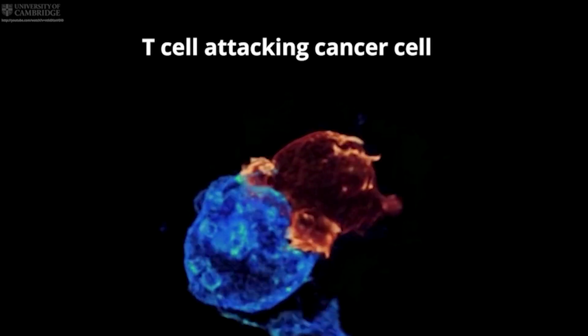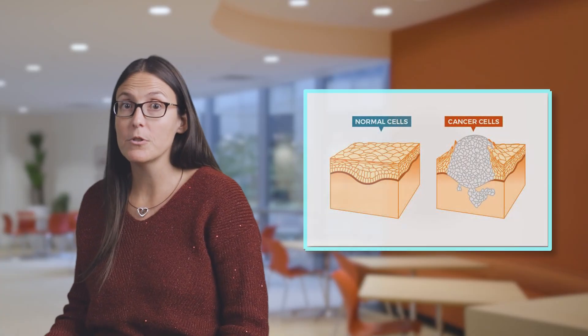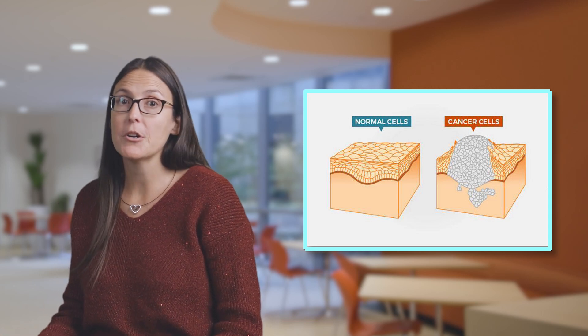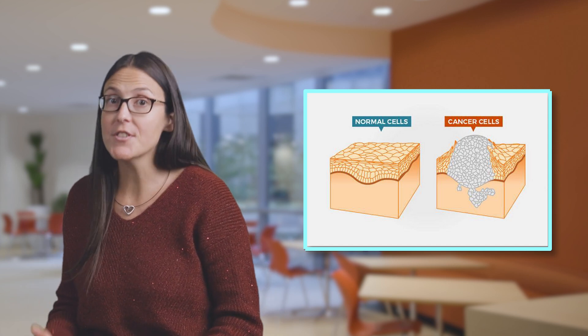T-cells also find and destroy cancer cells, at least some of the time. But one of the hallmarks of cancer that we now understand is that cancer cells are very skilled at evading detection by the immune system. Cancer cells mimic our own healthy cells and send signals that cause T-cells to malfunction. When that happens, cancer cells can start to multiply out of control, forming lumps called tumors, and can also spread to other parts of the body through a process called metastasis. On top of that, cancer is not just one disease — melanoma is very different from leukemia, which is very different from breast cancer.